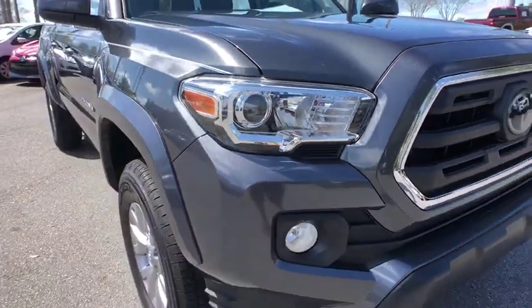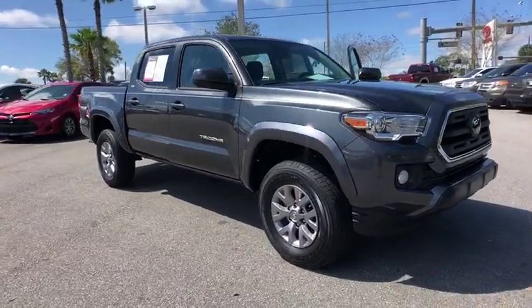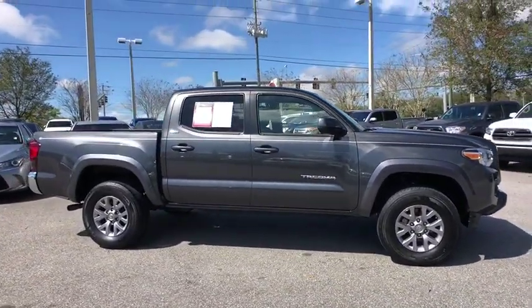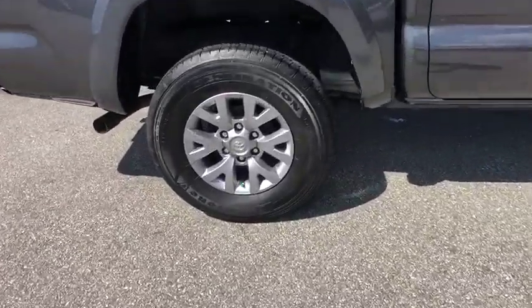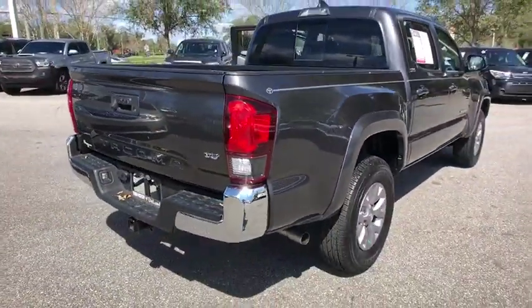2018 Toyota Tacoma. The Toyota Tacoma boasts a roomy interior, a powerful V6 option, and excellent off-road capability, and has been named the best-selling compact pickup by Motorintelligence.com five years in a row. This vehicle has less than 20,000 miles.